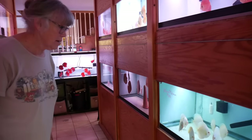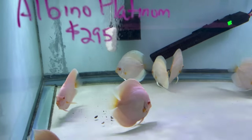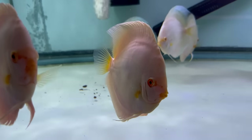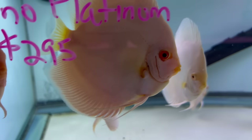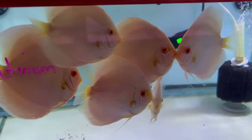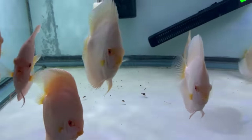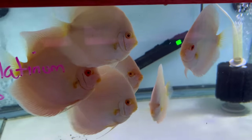These are the albino platinums — some of the finest pure white fish you're going to find. There's another kind of discus called snow white, which people think is white, but it will pick up colors from the food and over time become kind of yellowish. The albino platinum will never yellow because in their skin they have white crystals — that's why they're shimmery and white. They'll stay pure white their whole life.